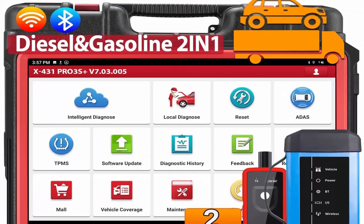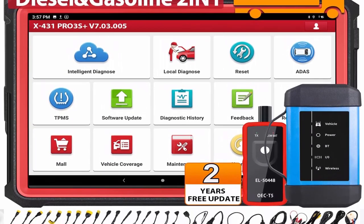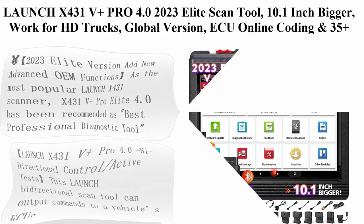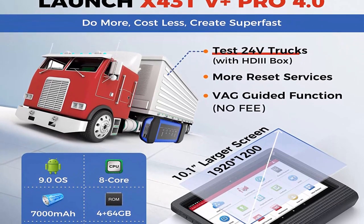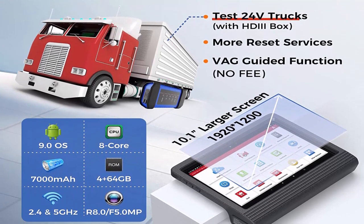Covers wider 12V and 24V vehicles with 24-language user-friendly interface for a more convenient experience. Top 8: Launch X431V Plus Pro 4.0 — 2023 elite scan tool with 10.1-inch screen for HD trucks, global version, ECU online coding, 35-plus services, FCA SGW support, two-year free update, all-system diagnostic scanner.